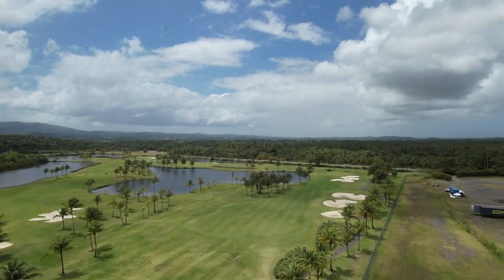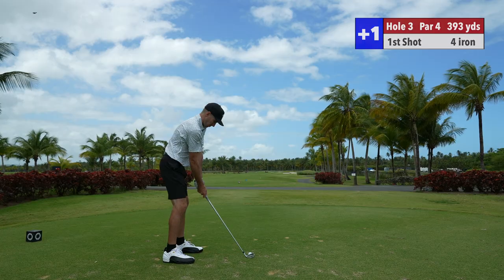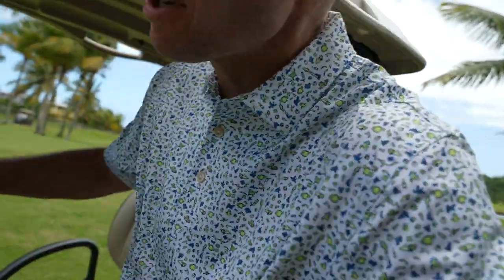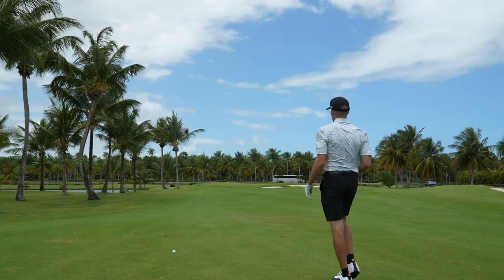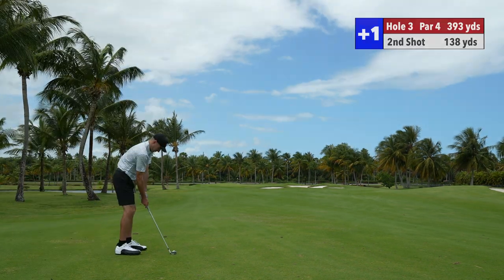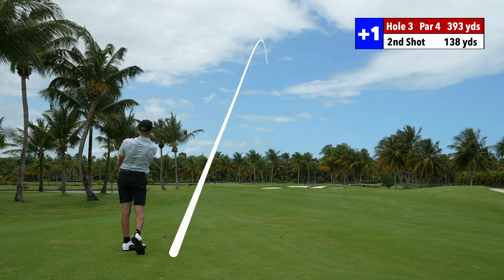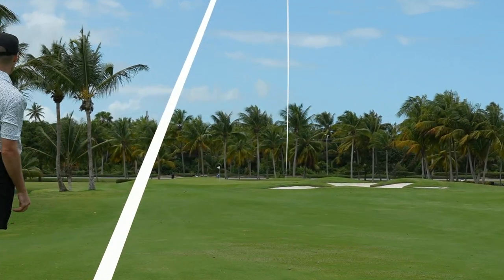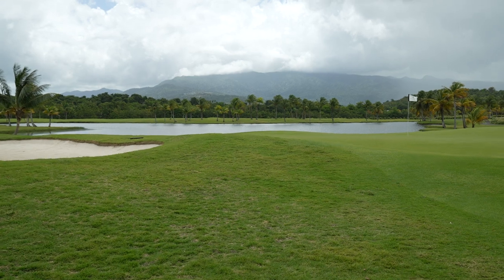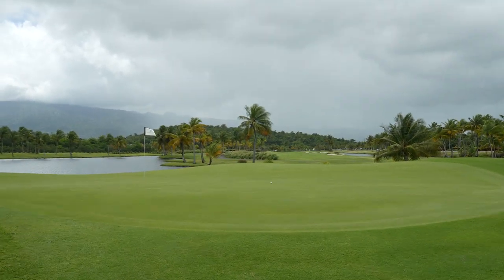We got 386. Hole number 3, par 4, straight downwind. I got 4 iron. Beyond perfect 4 iron — that's going to run for days. Probably going to be like 260-270 with the 4 iron. Probably going to have about 100-120 yards in. I got 138 to the flag. I got gap wedge, downwind. Not too bad — I keep flaring everything out to the right just a little bit. I'm going to grab me another beer. I think I hit the back of the bunker, but I skirted it out a little bit. You can see that big old storm coming in.